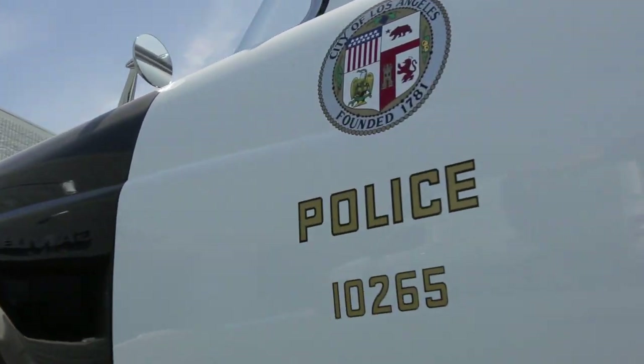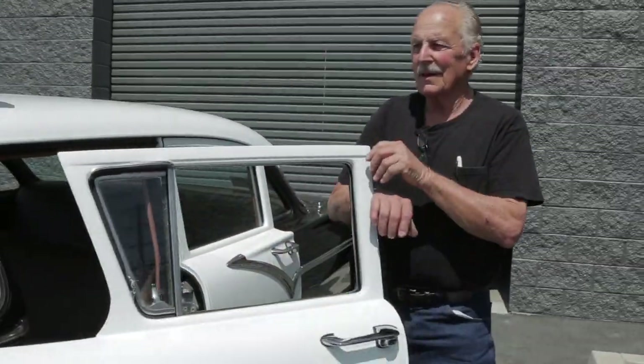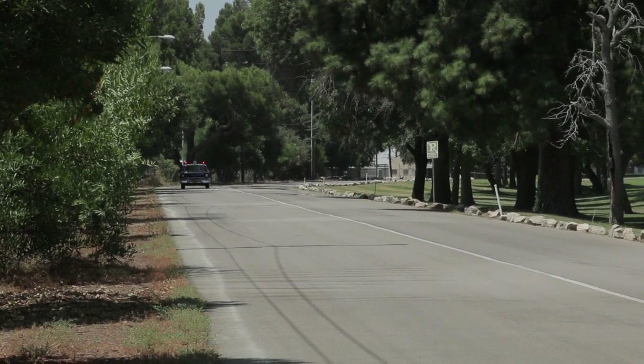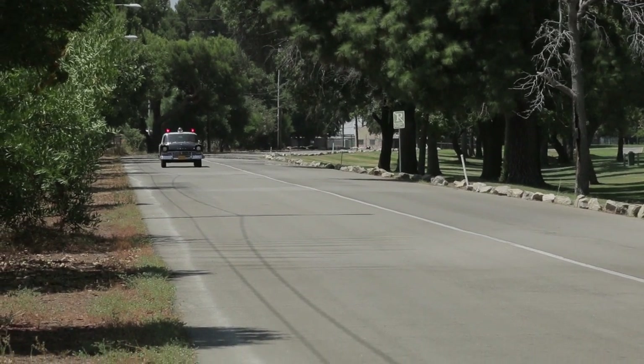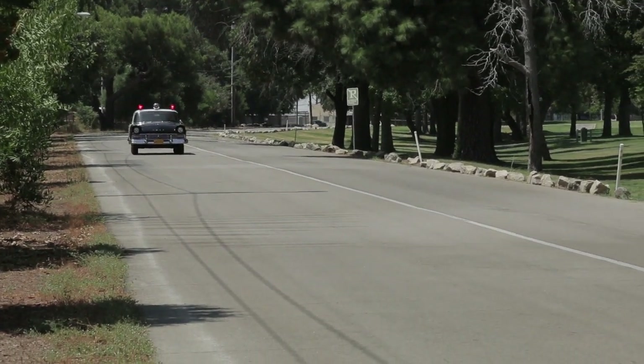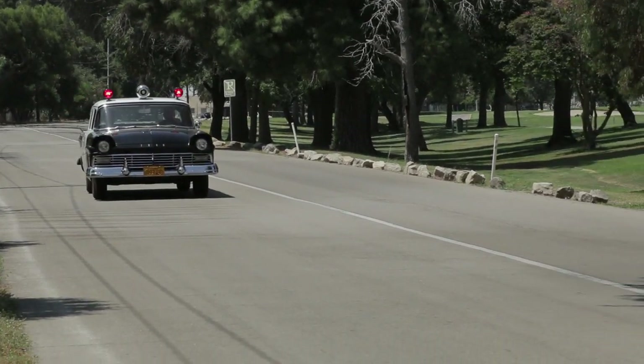The car represents a bygone era. I consider these cars tribute cars. I've been a longtime LAPD fan, and it's paid off handsomely because the LAPD people fell in love with that car, especially when we took it out to the West Valley. Those officers spent probably close to two hours playing and having fun, shooting videos, taking pictures, running the siren, talking on the microphone, and just reliving the past.